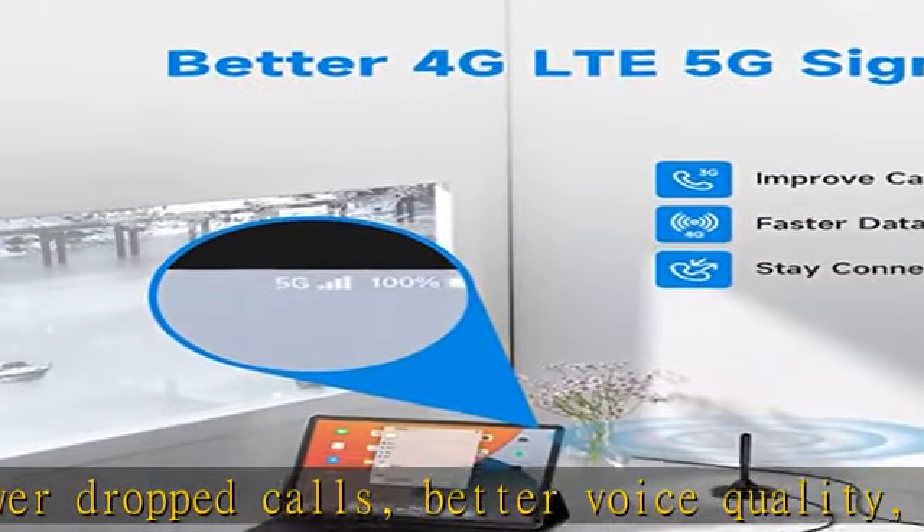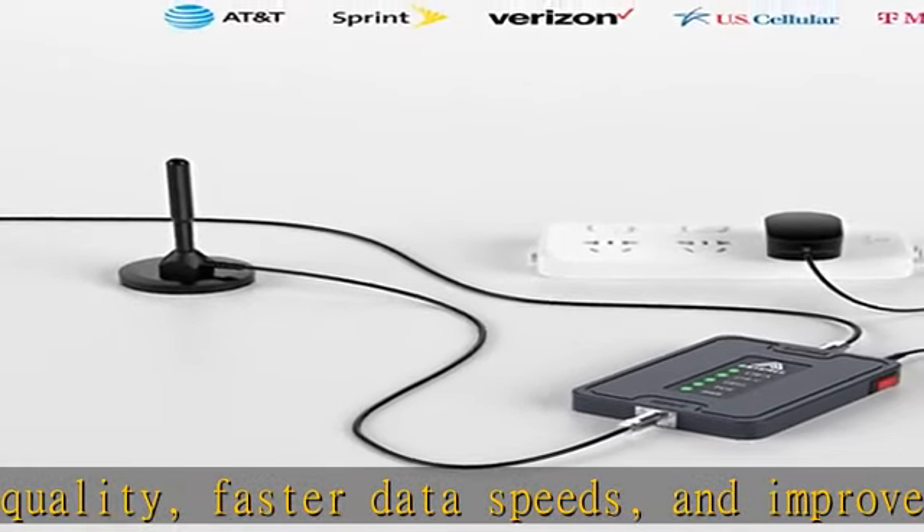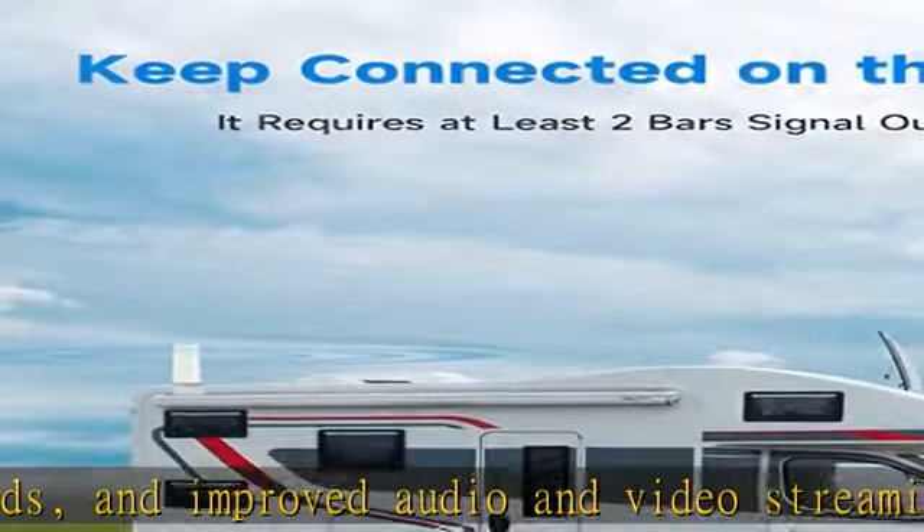The RV cell signal booster is compatible with 5G and supports all U.S. carriers, such as AT&T, T-Mobile, Verizon, and more, including bands 2, 4, 5, 12, 13, and 17.